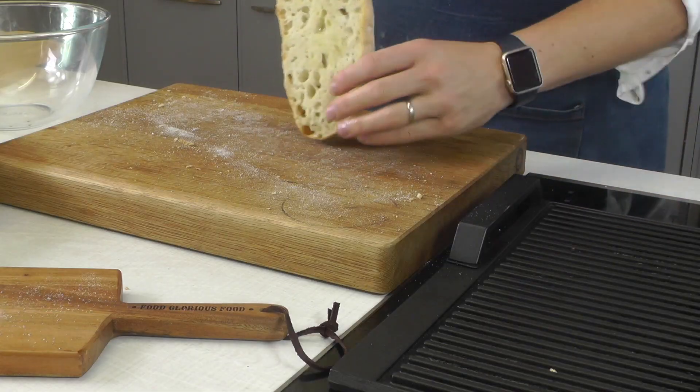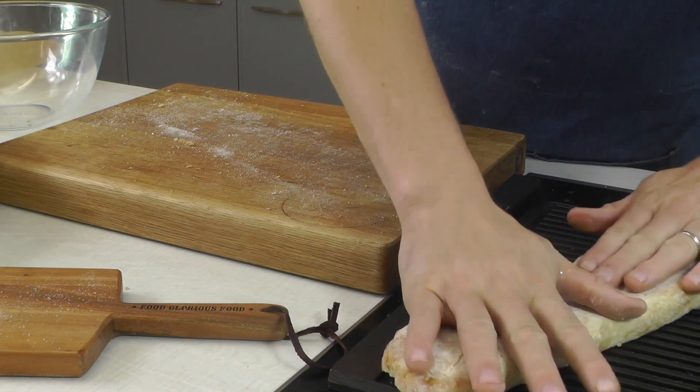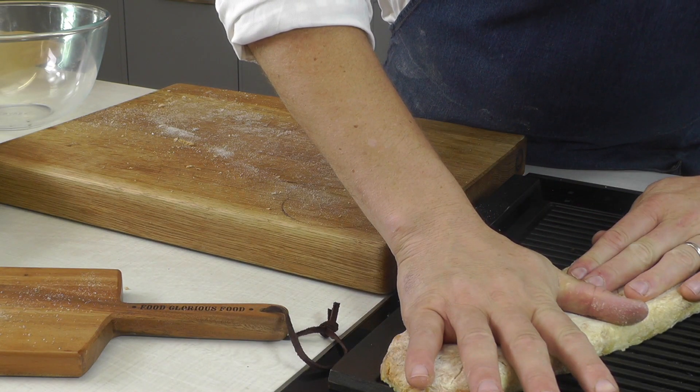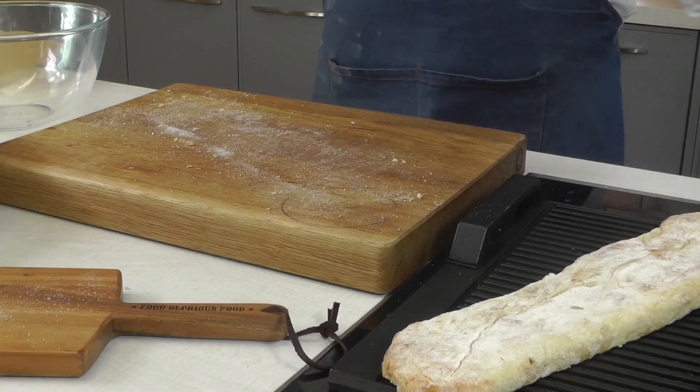I've got a nice big grill on here getting hot. You can hear it's hot, it's preheated, and I'm just getting it lovely and toasted and crisp.